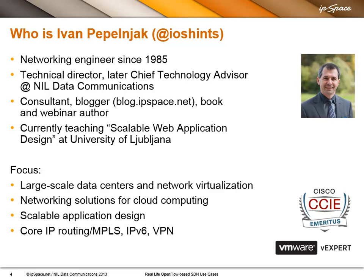Right now I'm focusing on blogging, creating webinars, consulting, and teaching at the local university. The things I find most interesting are large-scale data centers, network virtualization, scalable designs, and traditional technologies like core IP routing with MPLS or IPv6.